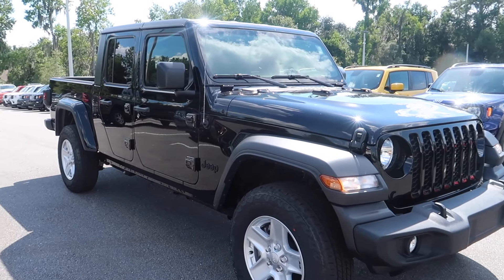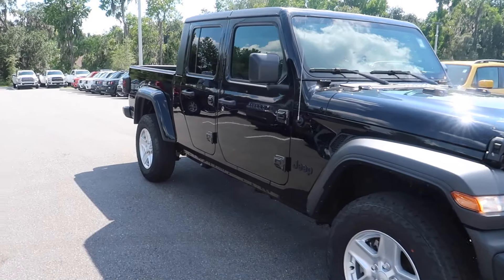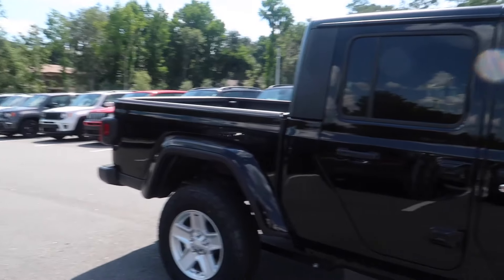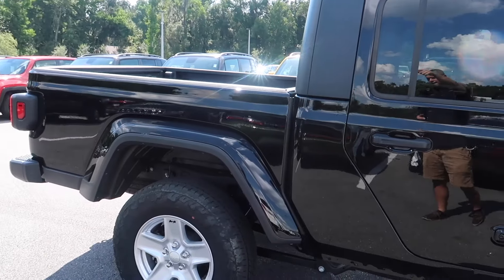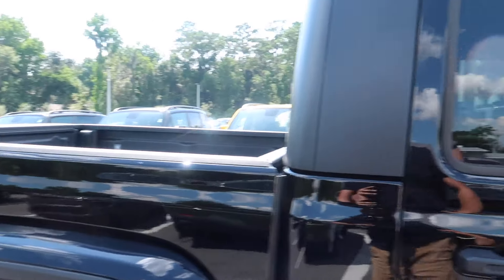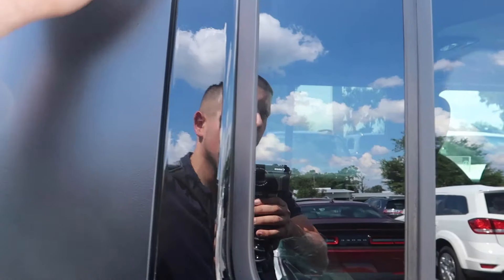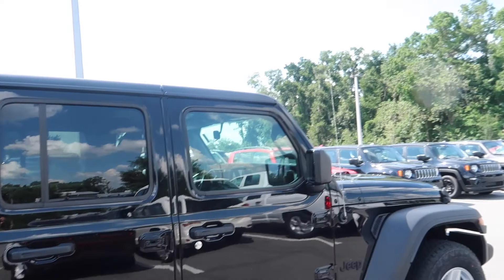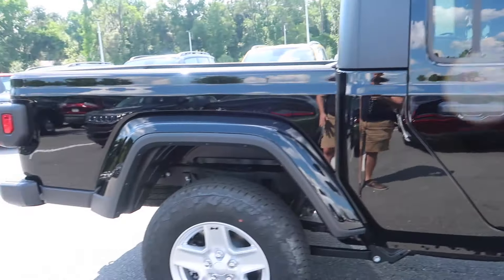This is basically a full Jeep and a full truck. It has a towing capacity just like a pickup truck — it can tow over 7,000 pounds — and it's got a payload of 1,500 pounds, meaning it can store over 1,500 pounds in the bed. Just like a Jeep, you can take off the roof, take the doors off if you want. It's a Jeep through and through, which I absolutely love.